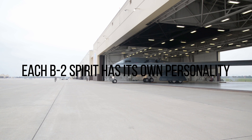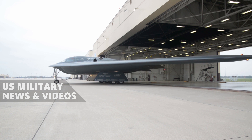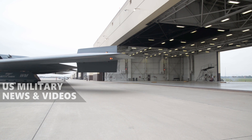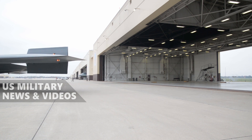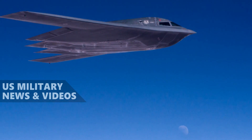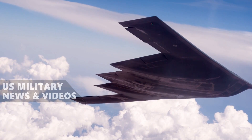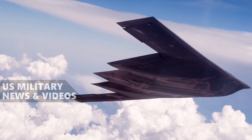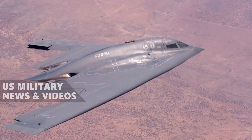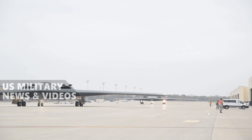With only 21 B-2 Spirits produced, the air crews that work on them get to know individual aircraft very well. This highly complex aircraft is a colorful bird — each individual B-2 Spirit has its own distinct personality and its own unique maintenance needs. This comes as a surprise given the precision engineering and uniform production standards, and leads to some colorful moments. Interestingly, pilots tend to view the aircraft as uniform, avoiding personal favorites.